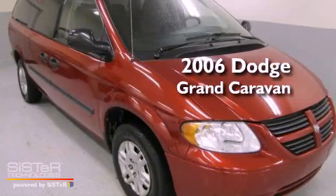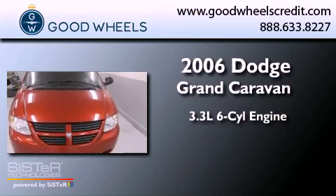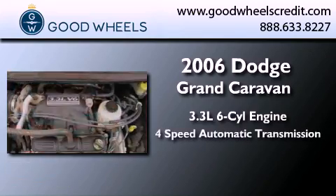This is a 2006 Dodge Grand Caravan. It features a 3.3-liter six-cylinder engine and a four-speed automatic transmission.